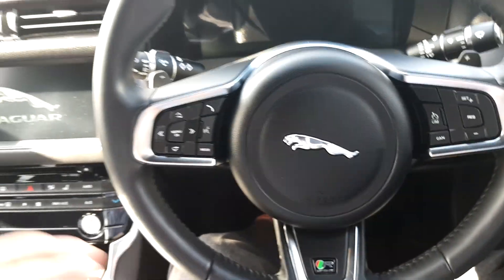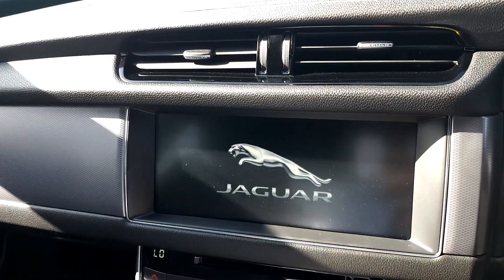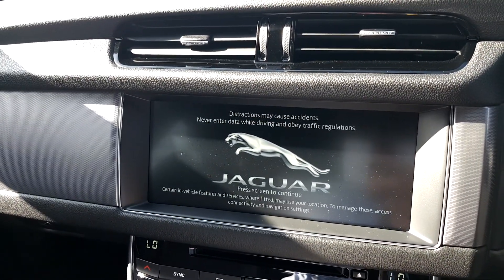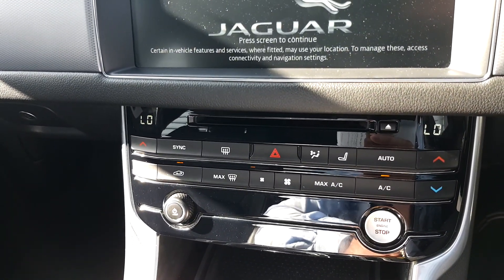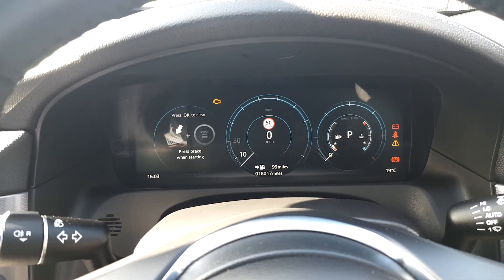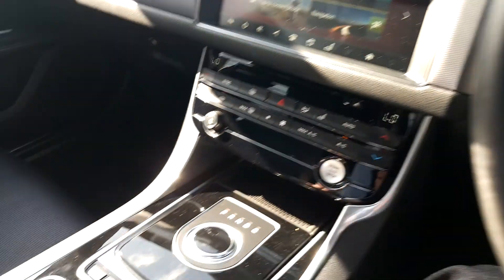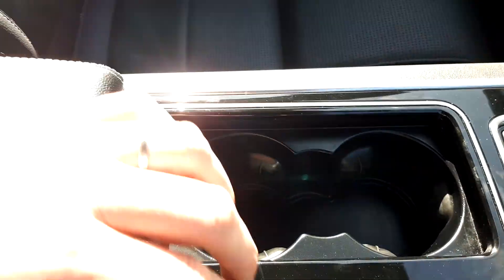Full leather multi-function steering wheel, 10-inch touchscreen with Bluetooth connectivity. This also has satellite navigation, dual climate control, and a 10-inch screen for your speedometer also. Multiple driving options are available.